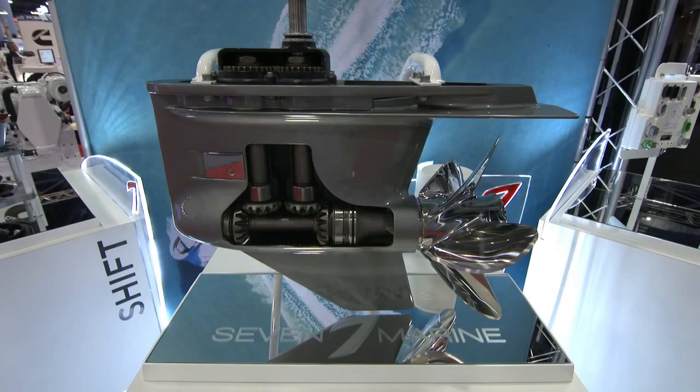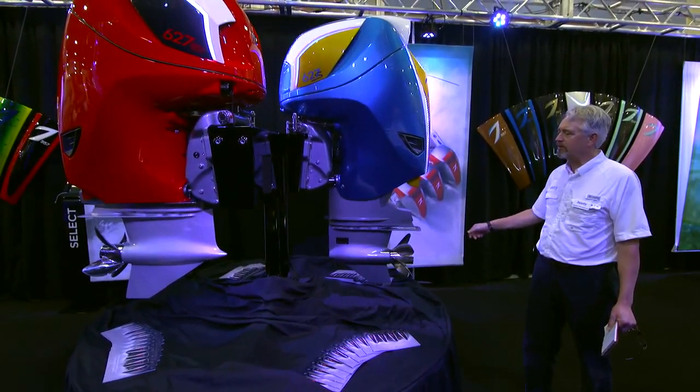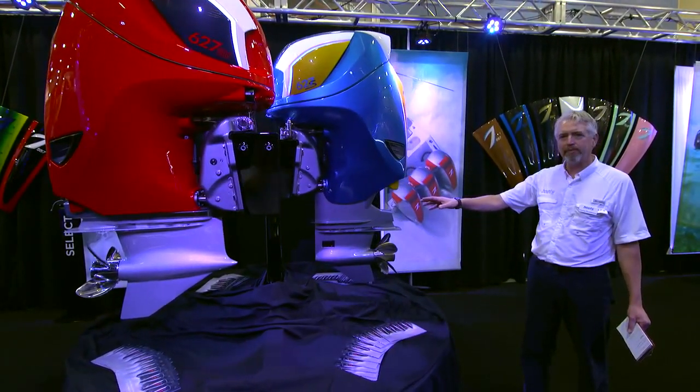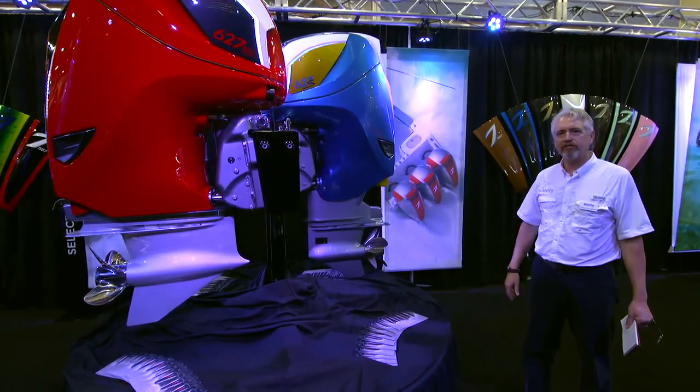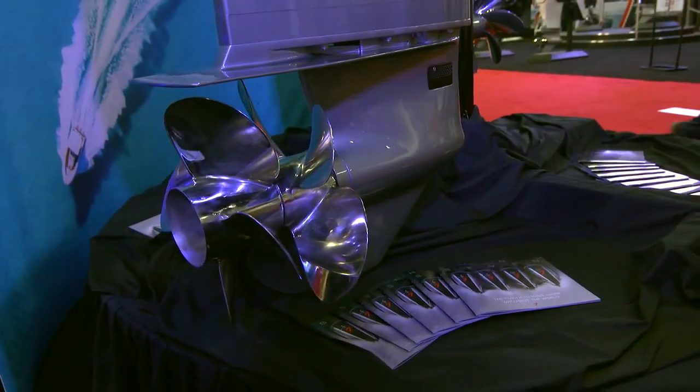7Marine is now offering three different gear case options for their outboards. The standard gear case is good to about 80 miles an hour. The GT gear case has a bullet shape that's good for over 100, and a CR gear case for big heavy boats with dual counter-rotating propellers.